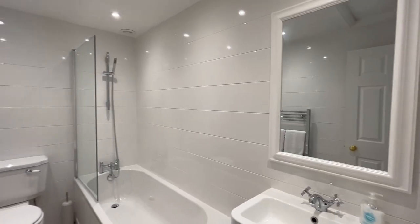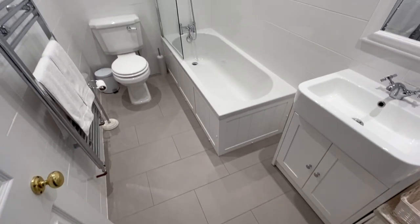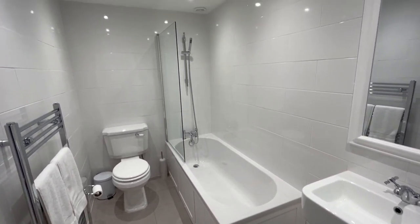The bathroom is well presented and has a loft area above, perfect for storage. There is an additional utility cupboard housing the washer dryer.